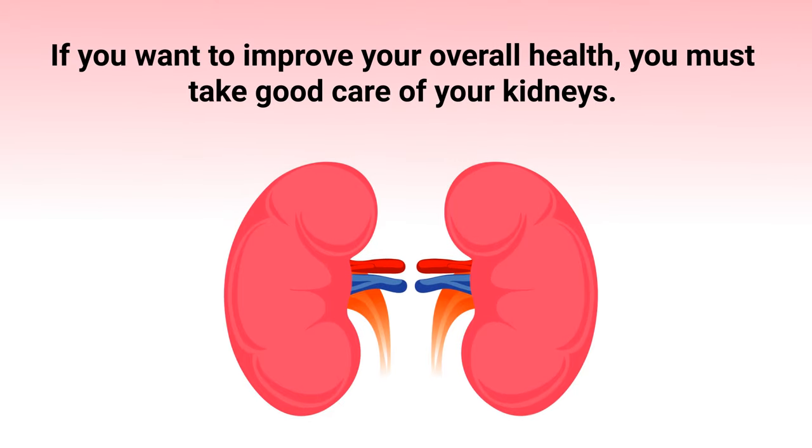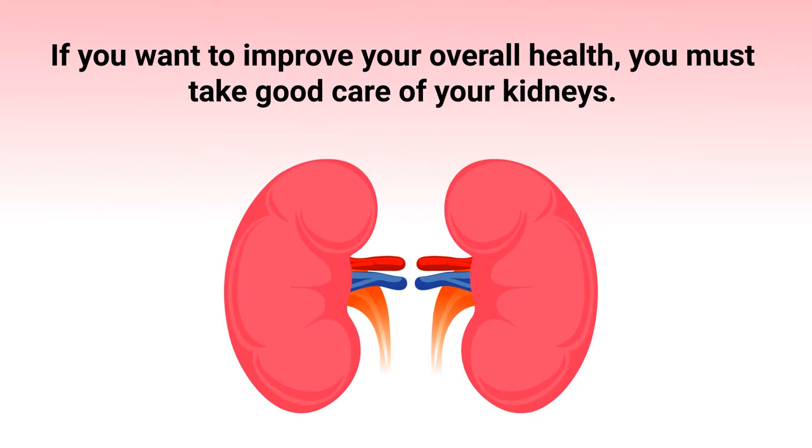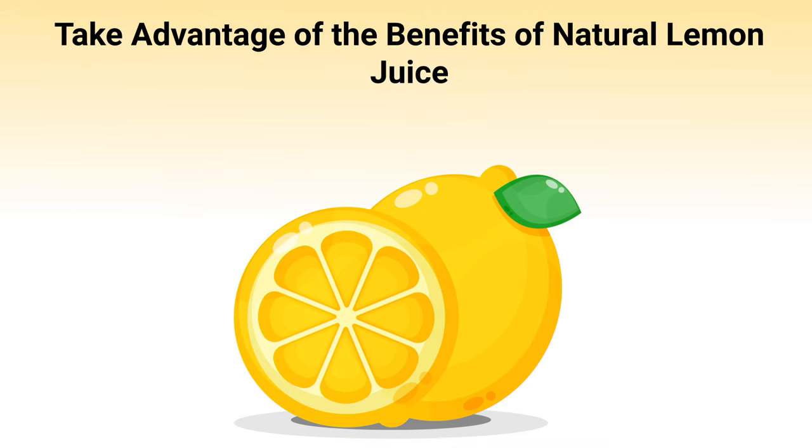If you want to improve your overall health, you must take good care of your kidneys. One simple but effective way to do so is to take advantage of the benefits of natural lemon juice, and that is the topic of this video. So if you're ready, let's get into it.